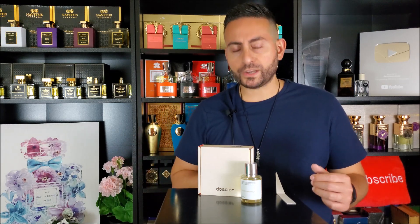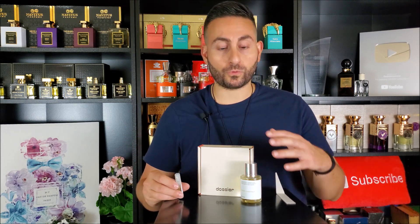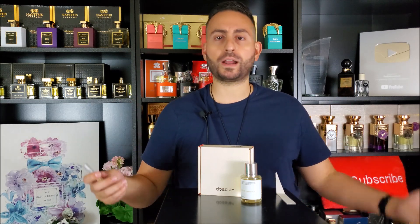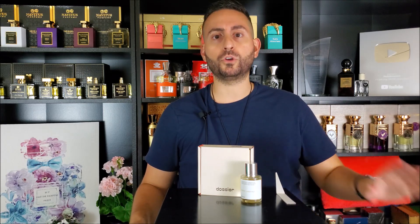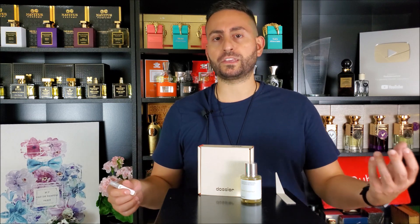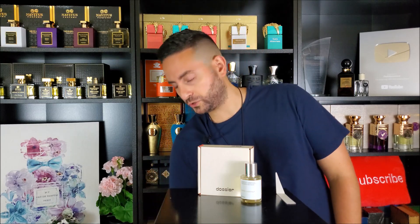Dossier has a pretty cool service where when you purchase the fragrance — and in the case of this one, it's only 29 bucks for a 50 ml — you also receive a sample. You can wear the entire sample, and if you're not that big a fan, you can return the 50 ml bottle for a full refund, no questions asked. I like that they have this service where you can commit to purchasing a bottle without really feeling like you're in the negative 30, 40, 50 bucks.